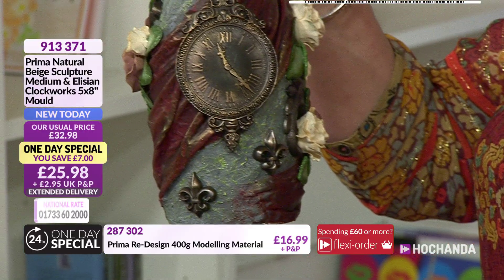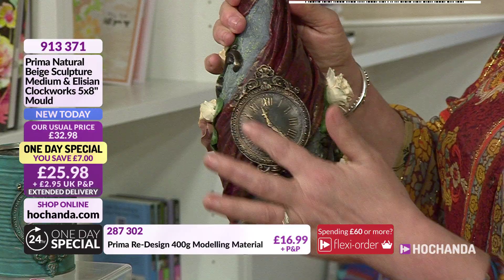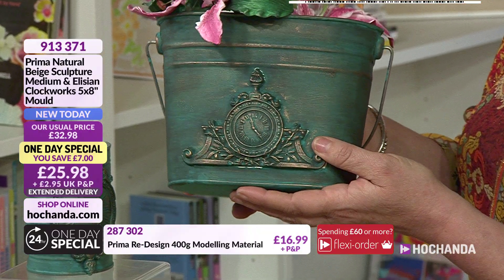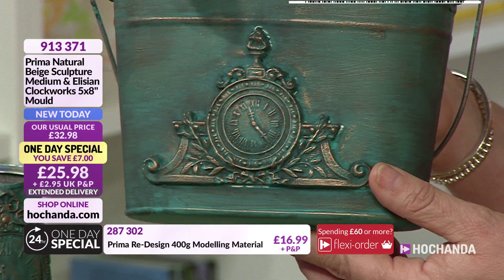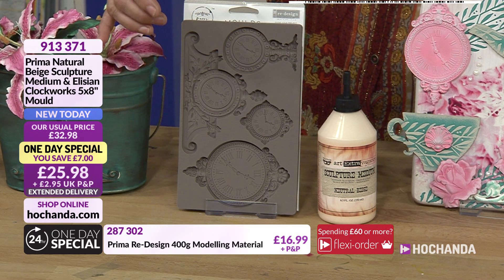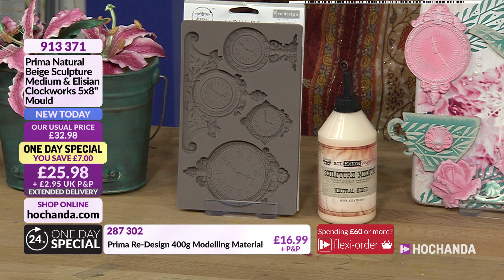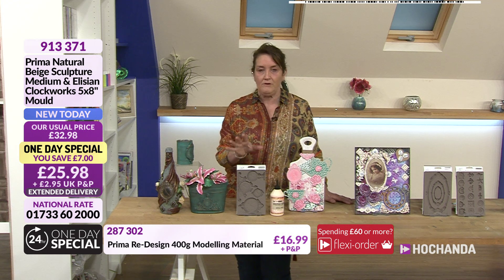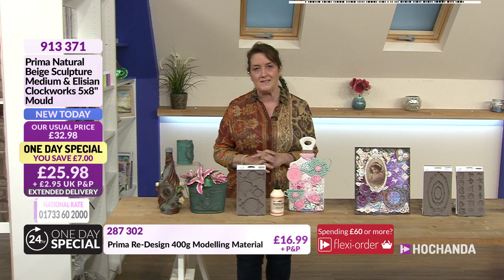This was just a tin can, but doesn't it look amazing with that verdigris kind of result on there? You can see recycling going on here with a bottle. A little bit of a power textile idea with this one - just a glass bottle, but doesn't it look amazing with the detail on there? Here we've got a little bucket, decorated in such an amazing style. These moulds really do help bring out the most. Love that little bit of gilding that's gone on top. £25.98 is your price, extended delivery to 29th of May, item number 913371.